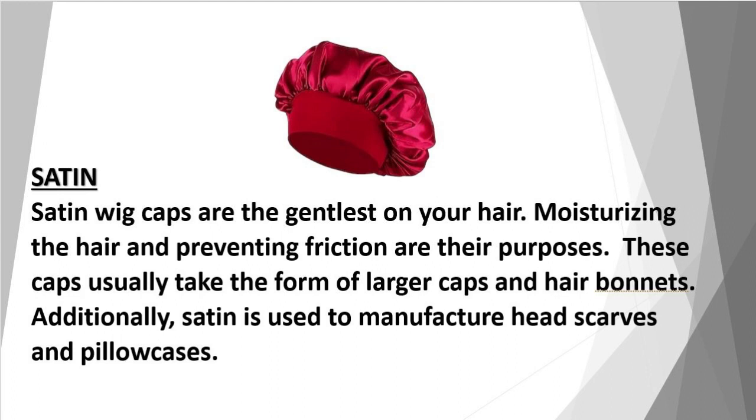Satin: satin wig caps are the gentlest on your hair. Moisturizing the hair and preventing friction are their purposes. These caps usually take the form of larger caps and hair bonnets. Additionally, satin is used to manufacture headscarves and pillowcases.